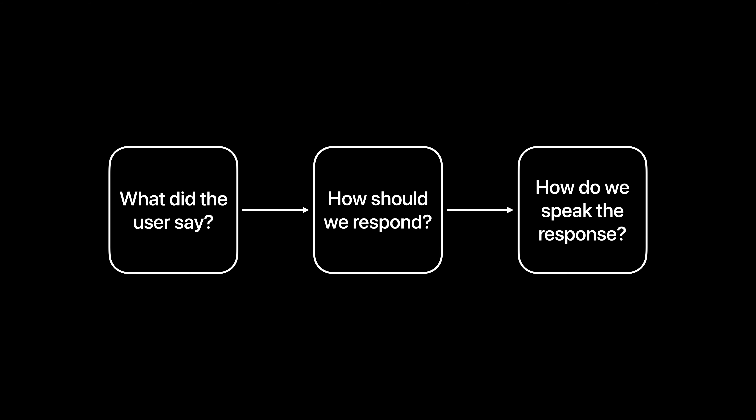If you think about what the architecture behind that application might look like, you might immediately think of a few obvious components: the one that figures out what the user said — speech-to-text — the actual conversational engine that determines how to respond to the user, and also the part responsible for vocalizing that response, the text-to-speech.